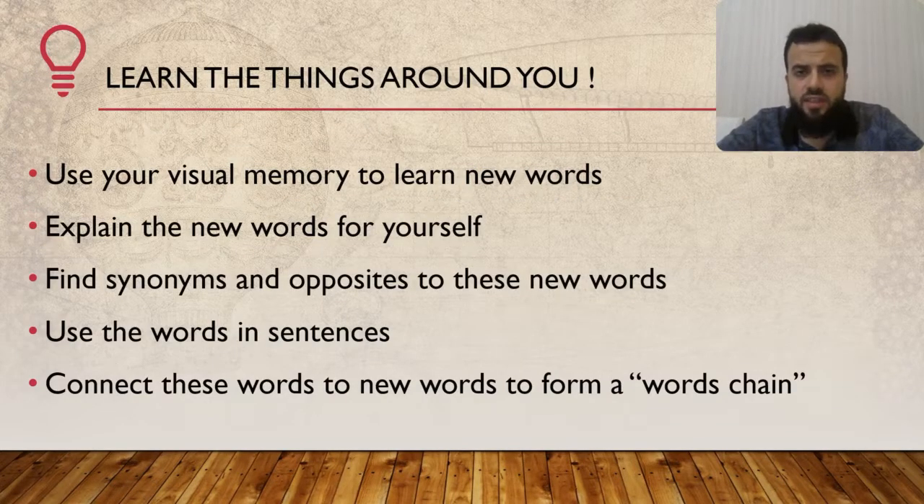First of all, learn the things around you. What does that mean? Let's imagine that you are in your room. In your room there is a TV. What does the TV do exactly? What can you watch on the TV? What kind of programs can you watch? When you learn how to explain simple things using your everyday English, you are improving your English and learning new words. Use your visual memory — look around and be able to say the names of all the items in the room, describe them, how you use them, where and why you bought them, and so on. It is the ability to express those simple daily things in English.